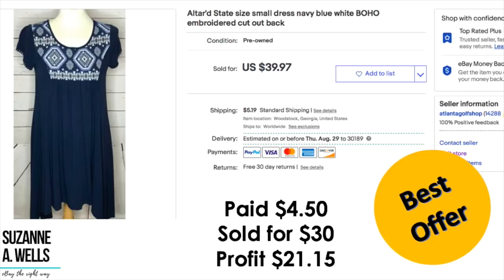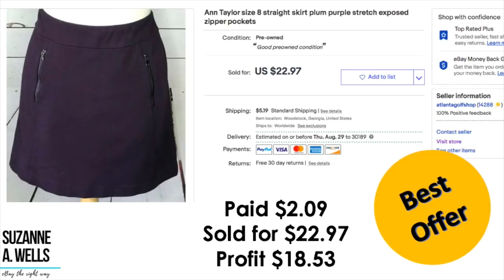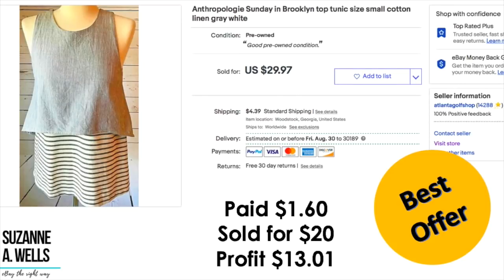This is an Altered State dress — I paid $4.50, sold for $30, profit was $21.15, sold on best offer. This Ann Taylor skirt sold for full price — I paid $6.35, took an offer of $19, profit was $10.91. Another Ann Taylor skirt sold on best offer — I paid $2.09, sold for $22.97, profit was $18.53. A Soft Surroundings bra top: paid $4.17, took an offer of $17, profit was $11.34. An Anthropologie brand called Sundays in Brooklyn: paid $1.60, took a $20 offer, profit was $13.01.